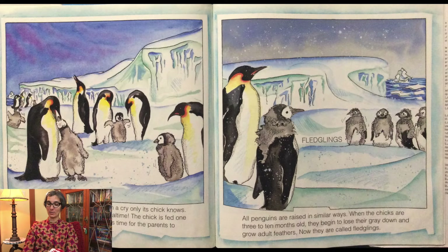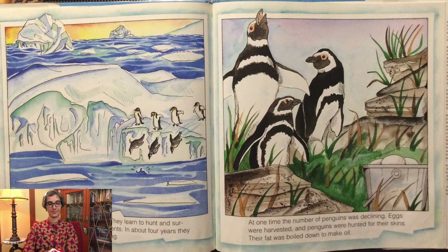All penguins are raised in similar ways. When the chicks are three to 10 months old, they begin to lose their gray down and grow adult feathers. Now they are called fledglings. Off they go to live on their own. They learn to hunt and survive without the help of their parents. In about four years, they will return to raise their own young.